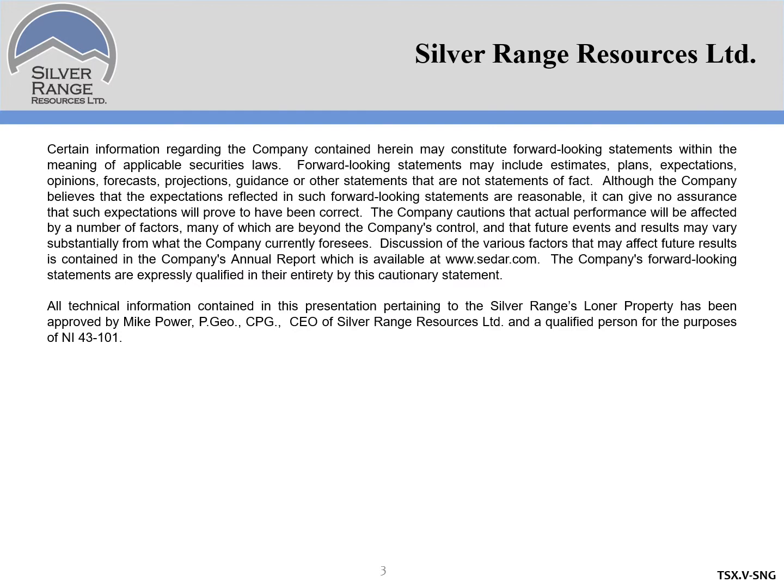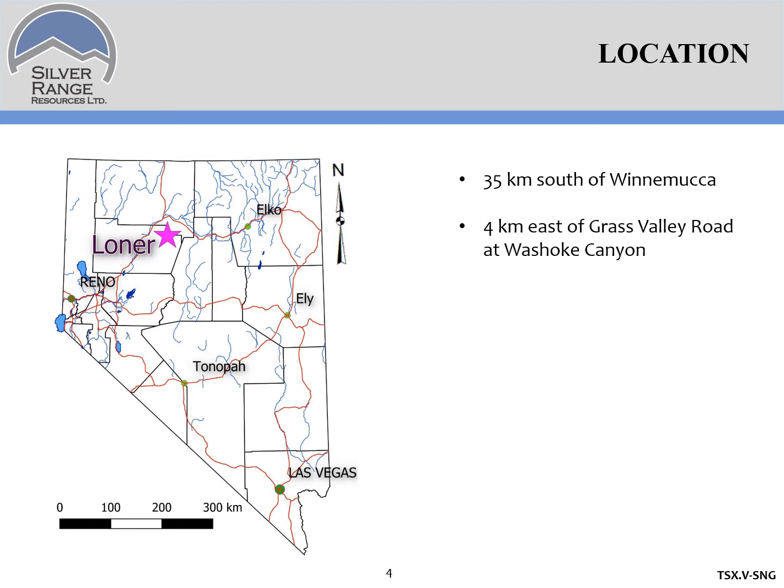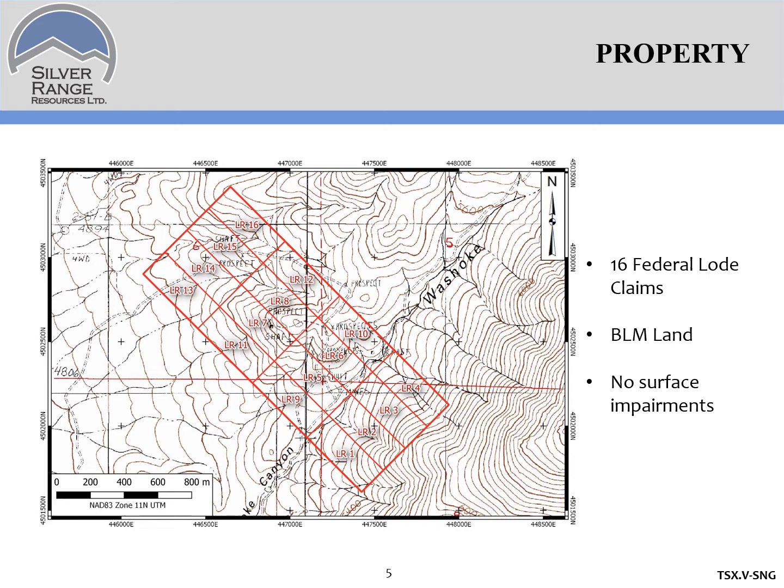Lohner is located 35 kilometers south of Winnemucca. It's east of the Grass Valley Road and readily accessible on a four-wheel drive road along a pipeline. Currently, the property consists of 16 federal lode claims centered on Washokie Canyon. It's on BLM land and there are no surface impairments.